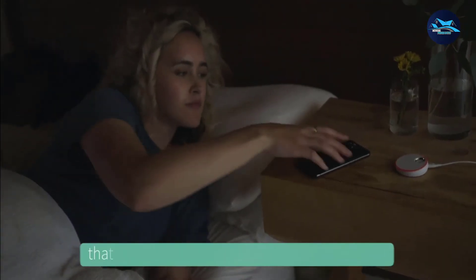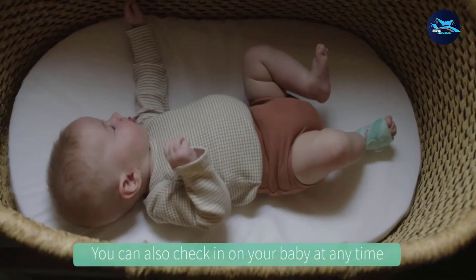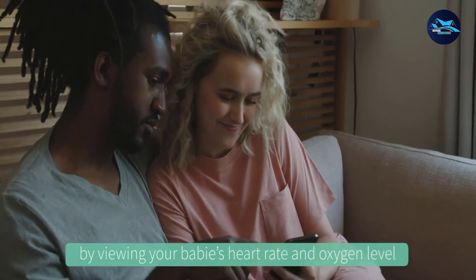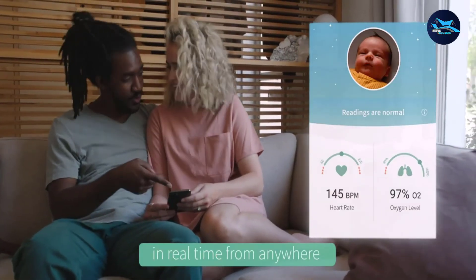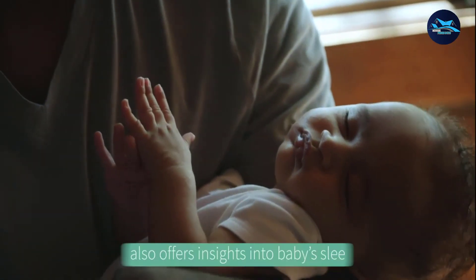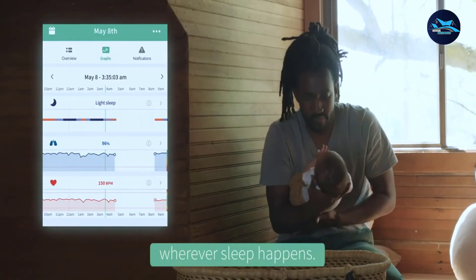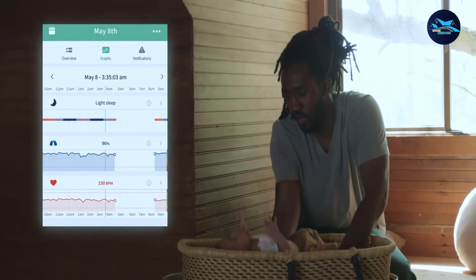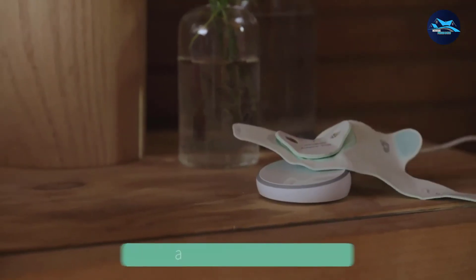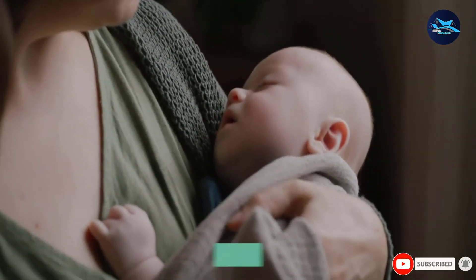Owlet can be used from newborn babies up to 18 months and comes with three socks per purchase. The Owlet app is free to use, but you need the paid version to access full functionality such as creating custom presets. Another caveat is that it's not slip-proof. Unlike other monitors on this list, you need to buy a separate audio and video monitor, as supported cameras are not included in the package.